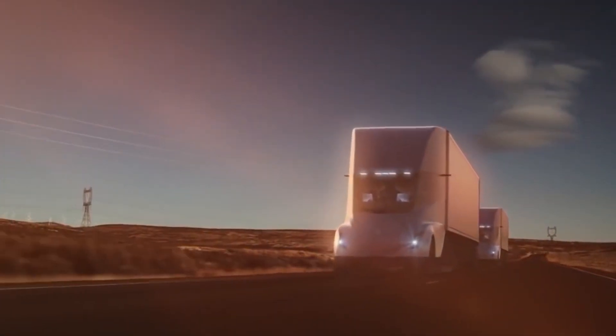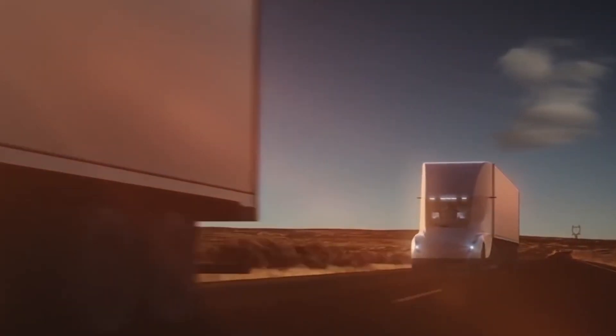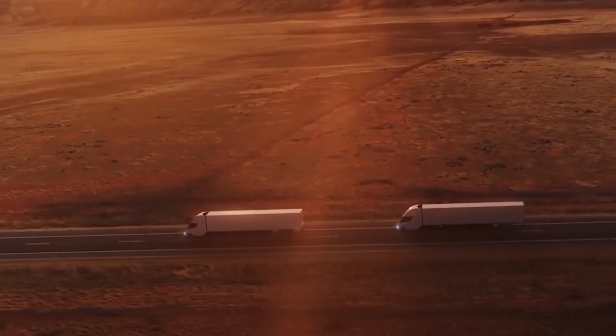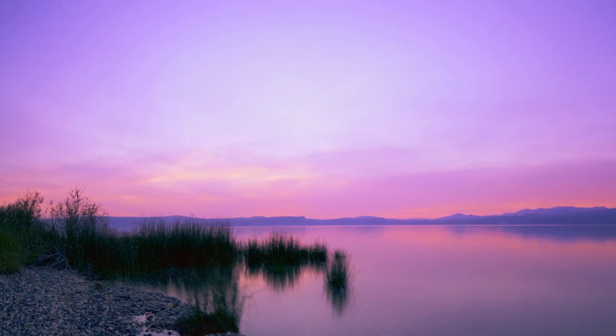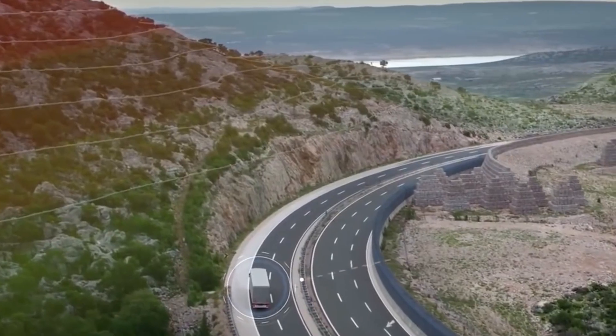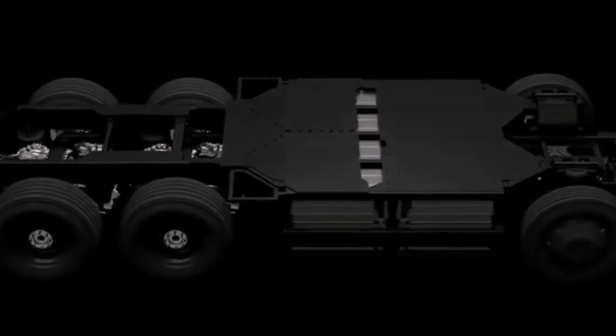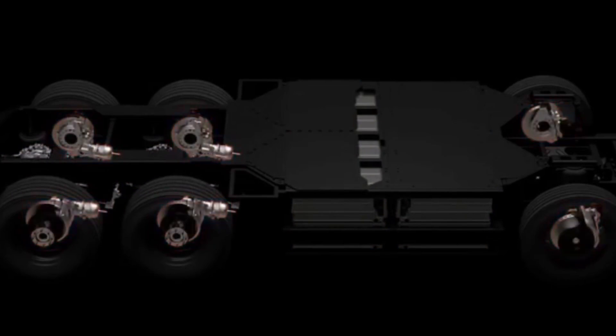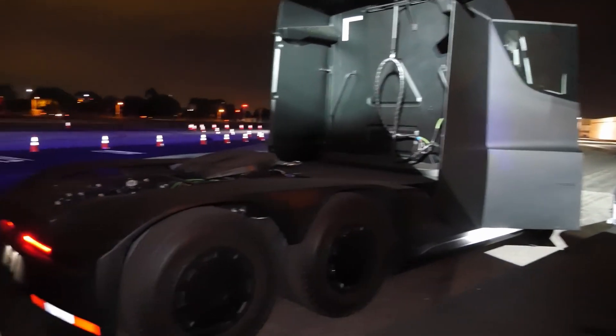It will still have the ability to platoon with other Tesla trucks, creating a kind of highway train of semis driving close together, which could ultimately benefit consumers and the environment and make the road safer. The Tesla Semi was shown as a Class A daycab model with four independent electric motors, one for each of the four rear wheels.